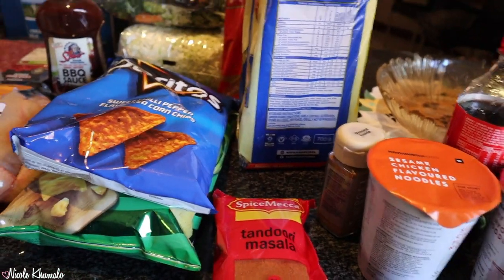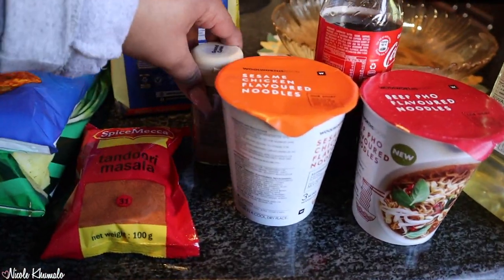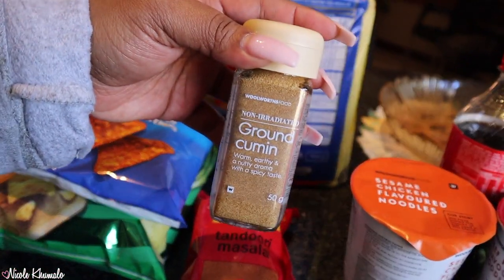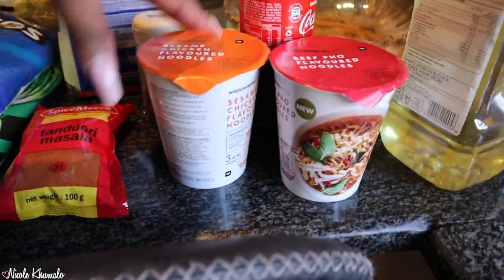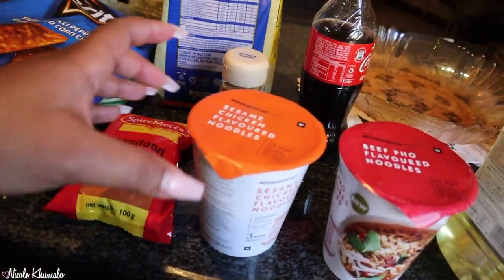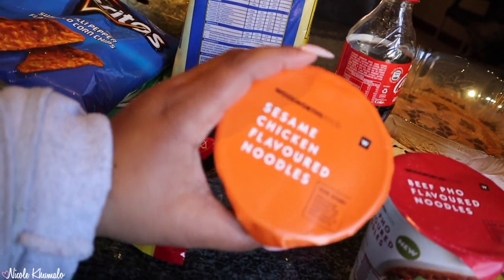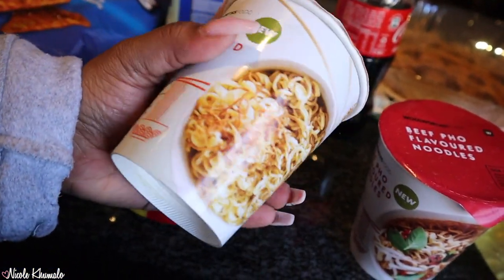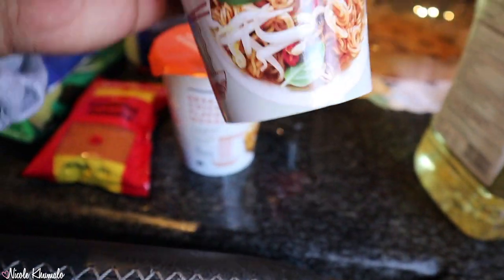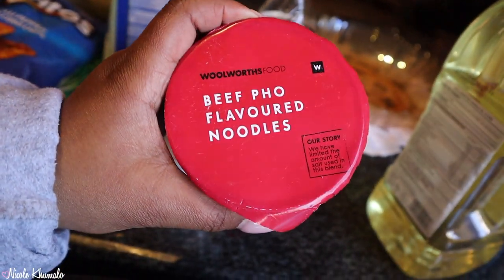We also picked up this tandoori masala — I've heard a lot of people use it when they're cooking on TikTok, so I decided to pick that up as well. We got some ground cumin. Then I got a little coat — my mom got these sesame chicken flavored noodles from Willie's. Looks pretty good.